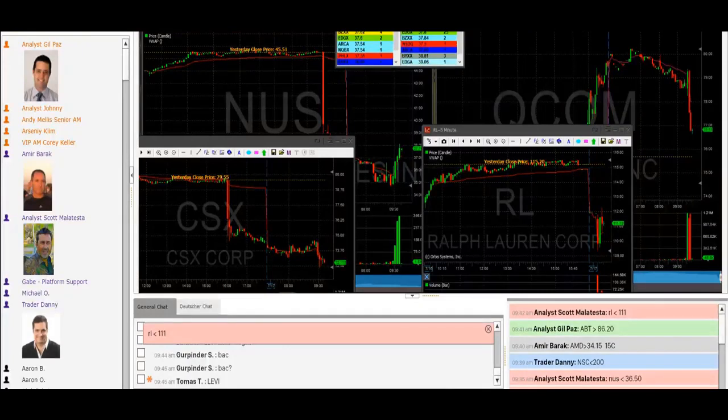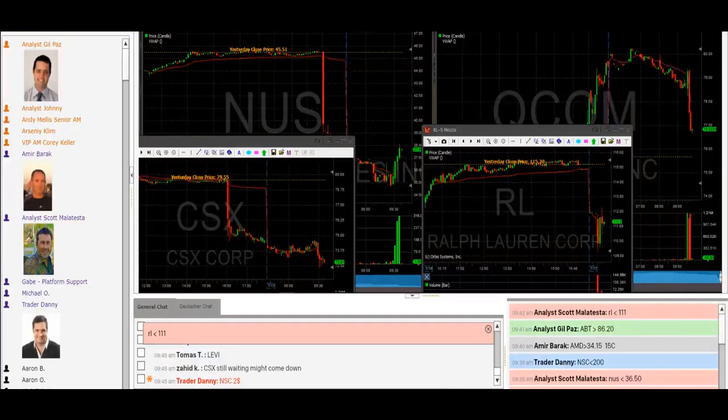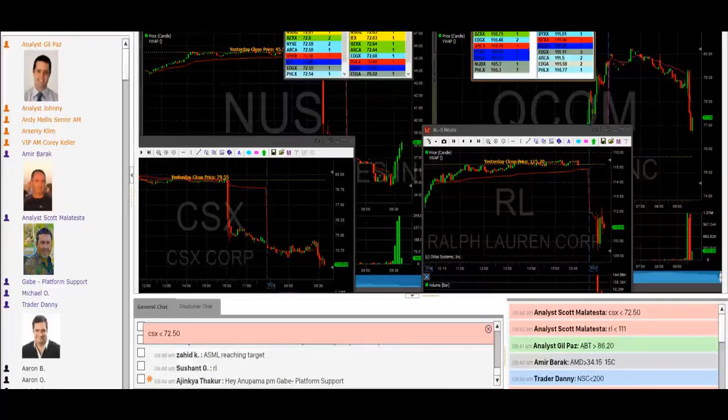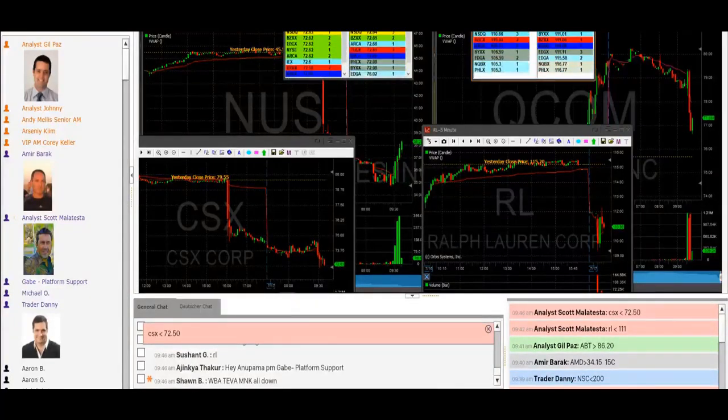Going to go back and look at the RL trade now. Still spreading, about 25 cents spread, but not bad. I'm going to take it under 111. Short RL under 111. Hopefully we get that down to 110. It's going to have a dollar stop loss up to the top at 112. Target 110, entry 111 on RL.